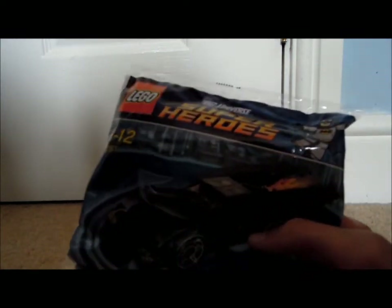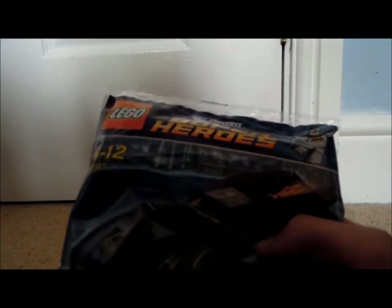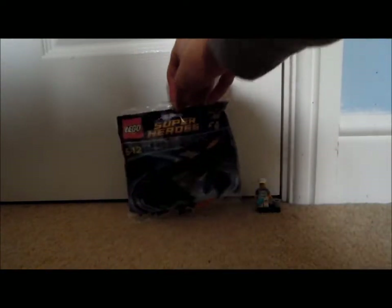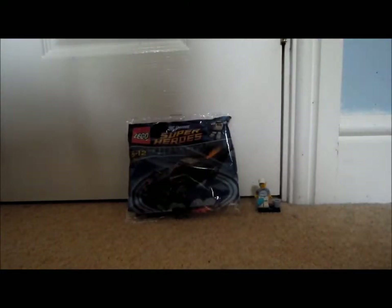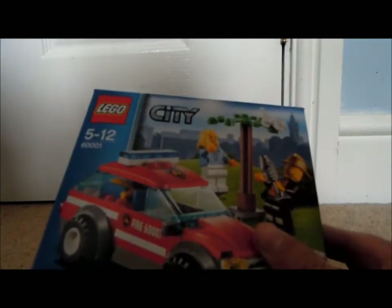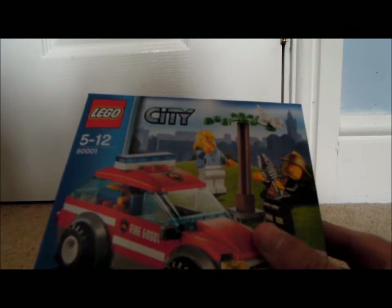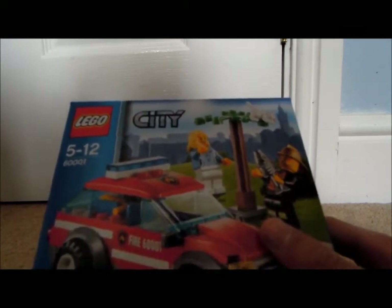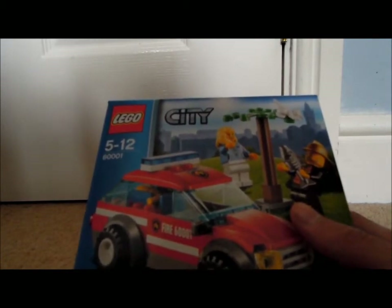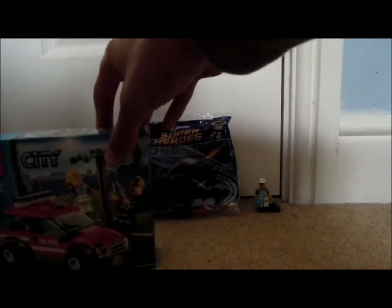Next up is the Lego DC Universe Super Heroes mini Batmobile — I've already shown this in another video I did today. I'll be selling this one for about three pounds or five dollars. After that, the next one I have is set number 60001, which is the Lego City Fire Chief's Car — a very cool little set.